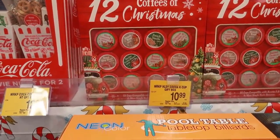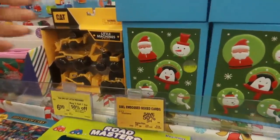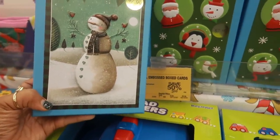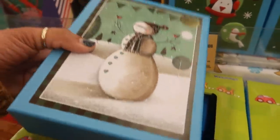'12 Coffees of Christmas' - you don't always see that. And what are these? Oh, embossed box cards. These are pretty - I like both of those. They kind of pop off the card. I don't know if you guys can see it but it's like 3D. Really pretty.